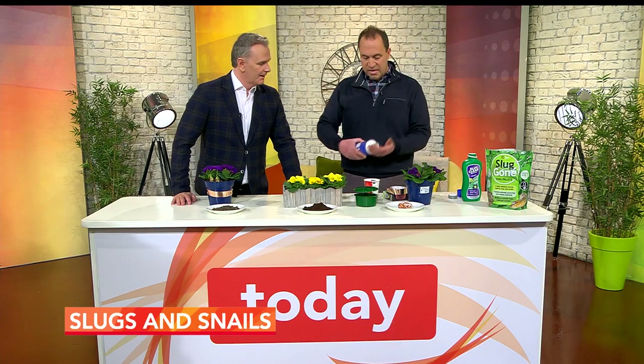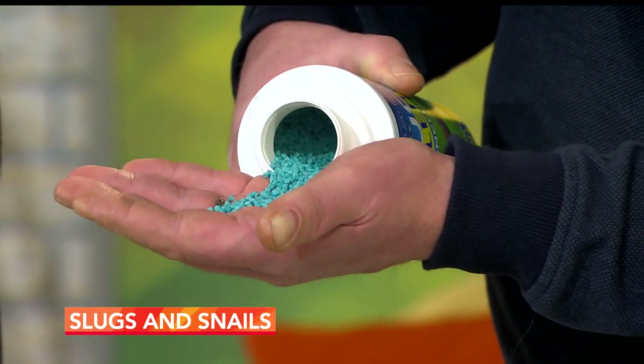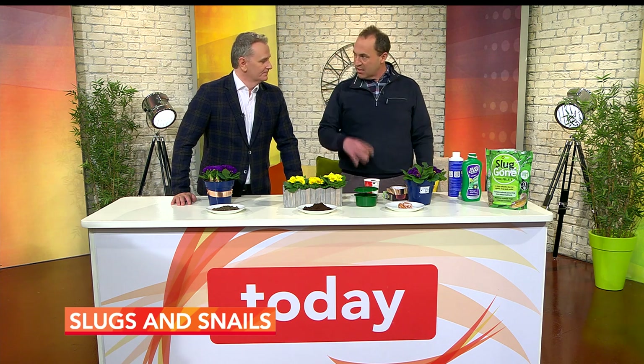This goes back to basics — before chemical companies, we had wonderful gardens. Gardens rely on the natural balance more than anything. But there are pellets like these which look like normal slug pellets — you can put them out instantly and get an instant effect — but they have the active ingredient ferric phosphate, or iron phosphate, which actually breaks down into the soil as a good soil additive. It's totally harmless.